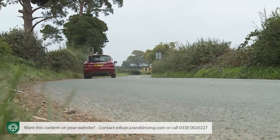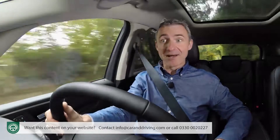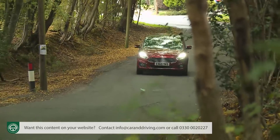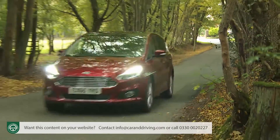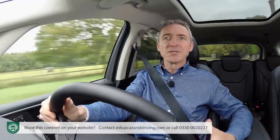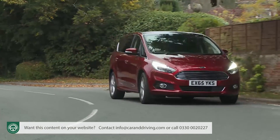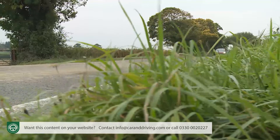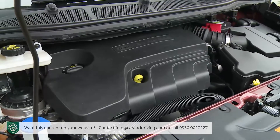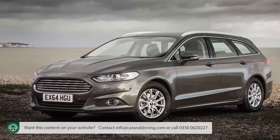Both are heavily influenced by this second-generation model's clever integral link rear suspension — a setup that Ford also uses on its Mustang sports car. In a market where so many MPVs drive like vans with windows, it's a package that delivers the kind of accomplished ride and handling compromise you'd usually only get from a really well-sorted family five-door. The result is a beautiful balance and flow — not only on minor routes, but also over the long-wave undulations of faster A-roads. The engines and virtually all the underpinnings are borrowed from Ford's fourth-generation Mondeo.